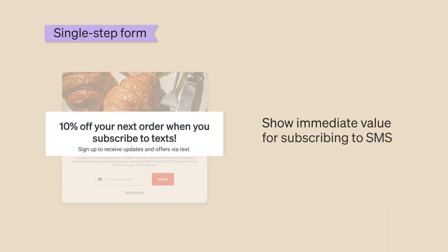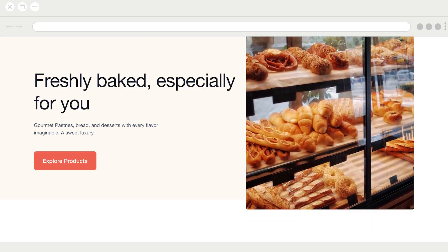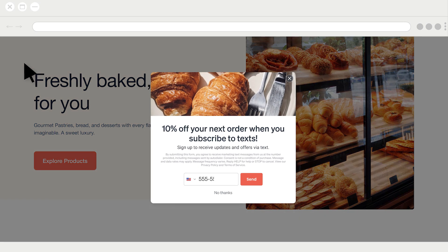Show subscribers the immediate value of joining your SMS list with an incentive such as 10% off their next order or access to exclusive SMS-only promotions. Also consider using a teaser and enabling smart opt-in on your SMS signup form to simplify the subscription process.